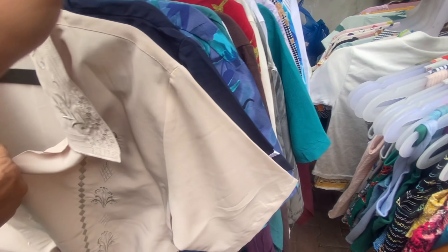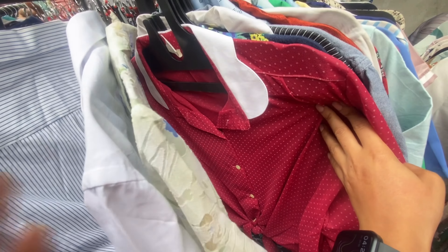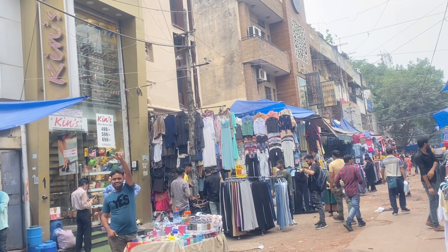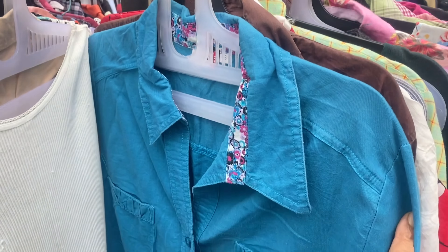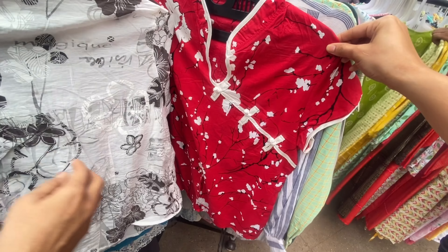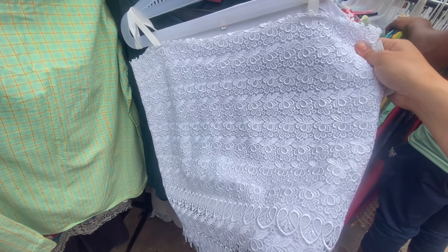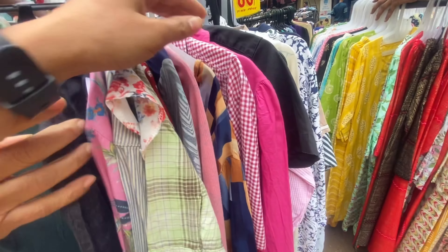Gate number one के आसपास वाला stand जरूर check करिएगा — यह stand हमेशा वहीं रहता है। Gate number one से left side में मुड़ने पर एक 100 रुपीज का hanger मिला जहाँ बहुत अच्छे night suits और cotton shirts मिल रहे थे। इनके colors बहुत vibrant हैं और quality भी अच्छी है। अब हम पहुँच गए हैं showroom वाली गली में — यहाँ इस time पर बहुत कम भीड़ है और 50 रुपीज के भी काफी सारे hangers मिल जाएंगे।